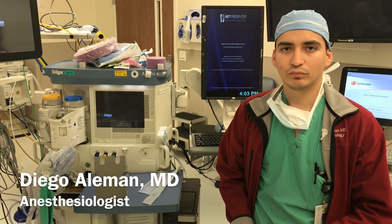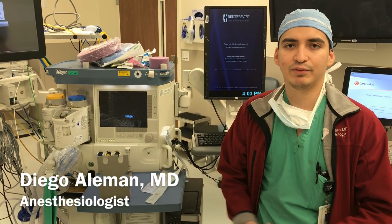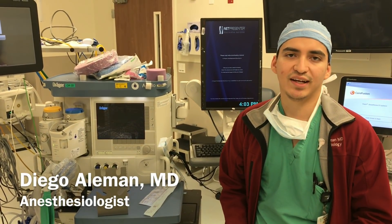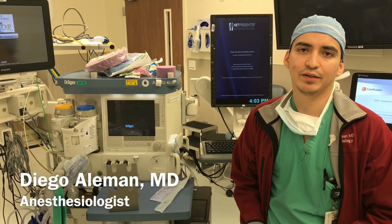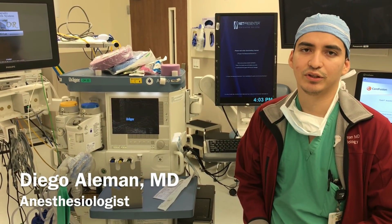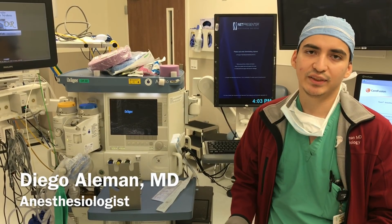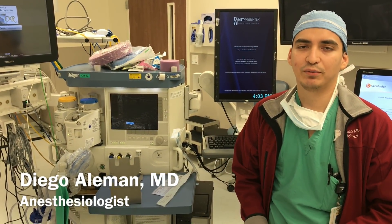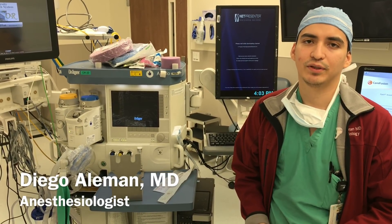How often do you take calls? It depends on every residency. In our residency, it's about four times a month. What that entails is a 24-hour call — get here at 6:30 and leave at 7 a.m. the next day, so around 24 hours. Sometimes you can get some sleep at night. For the most part, it's pretty light — you can always get a few hours in there. It sounds really bad, but it's not too bad once you get used to it.